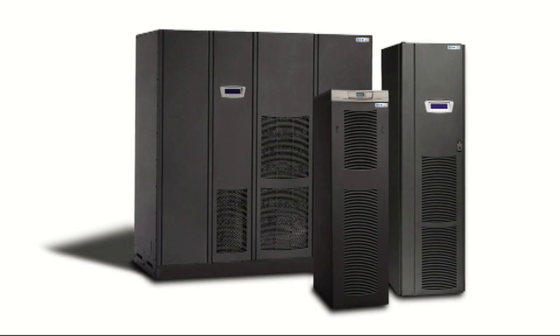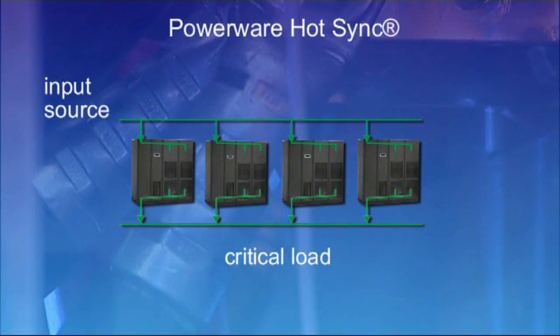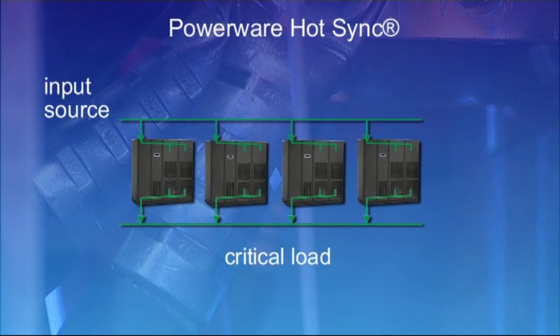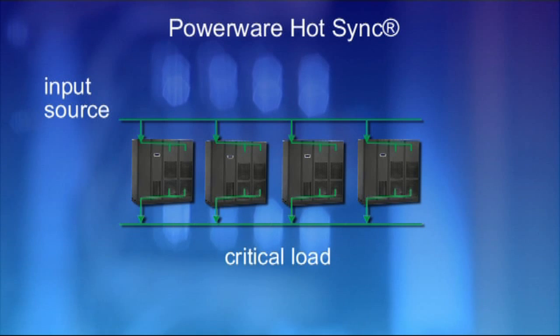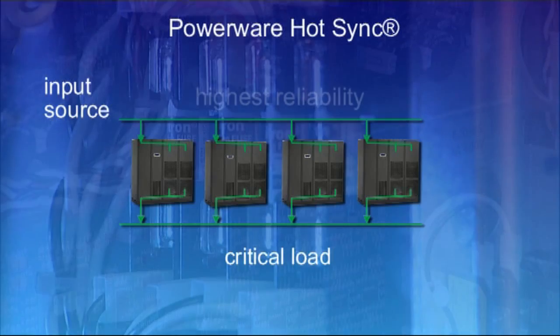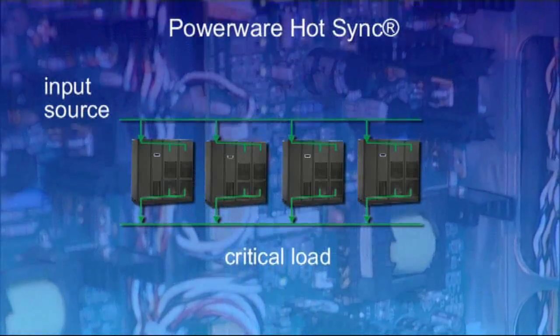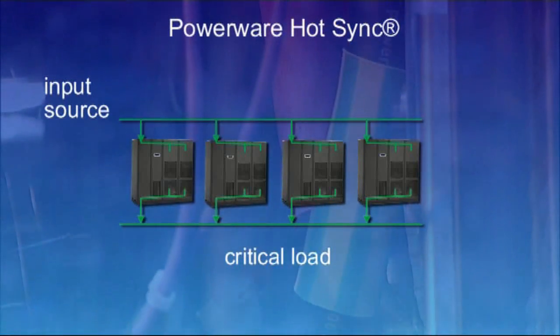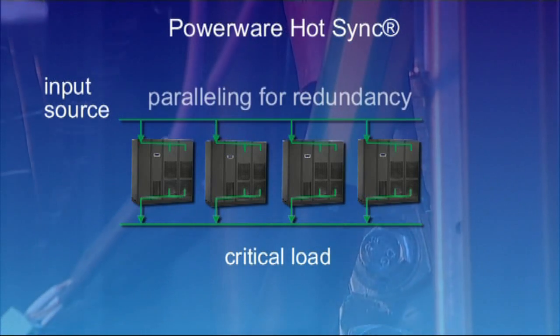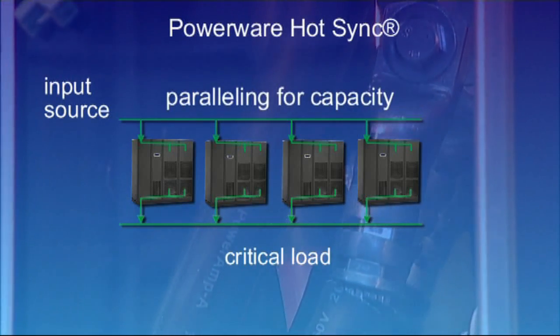Eaton answers this trend with its three-phase double conversion uninterruptible power system (UPS). To further increase reliability, a true parallel configuration can be employed. Eaton's patented PowerWare Hot Sync parallel load sharing technology guarantees maximum availability and reliability of parallel UPS systems by using a unique method of sharing the load between UPS units.